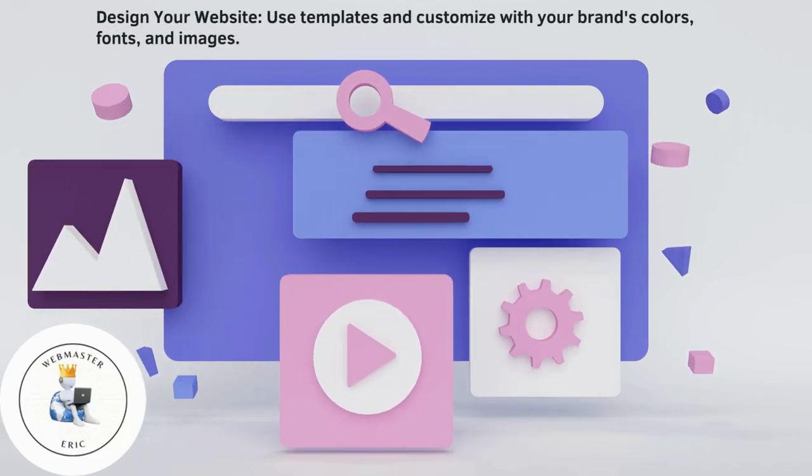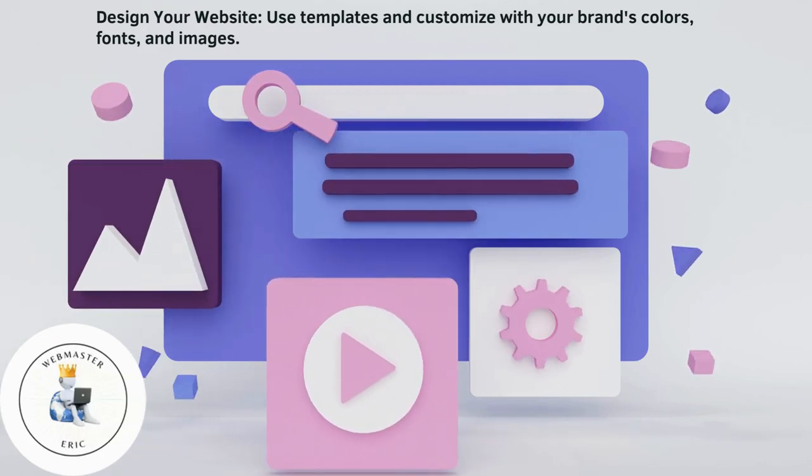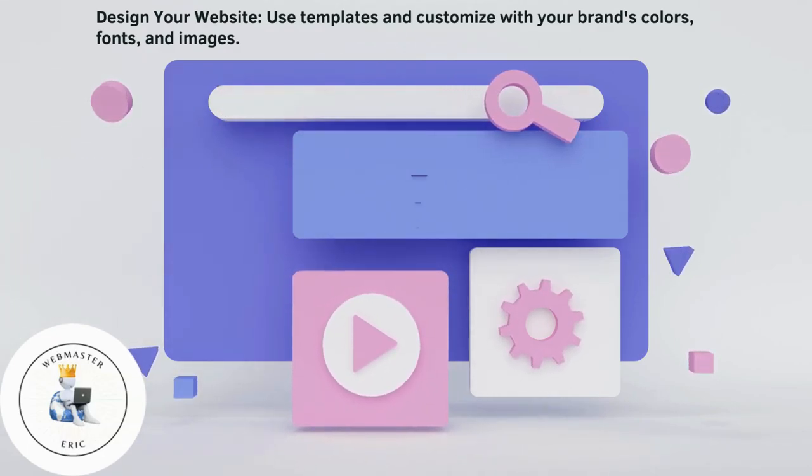Design your website. Use templates and customize with your brand's colors, fonts, and images.